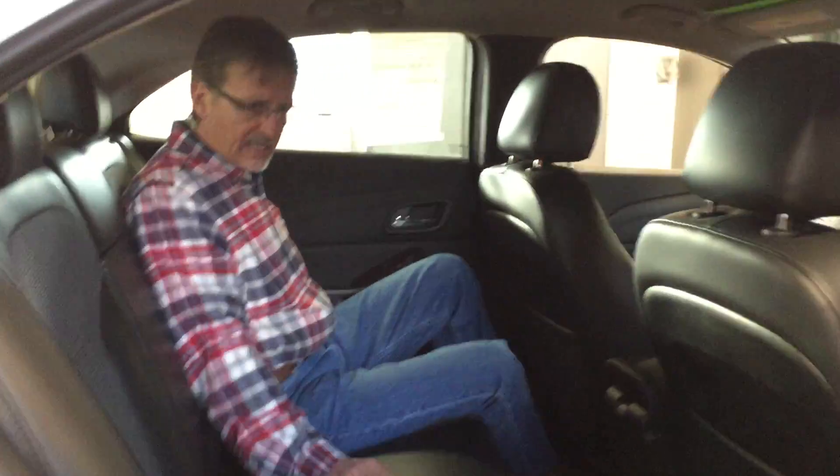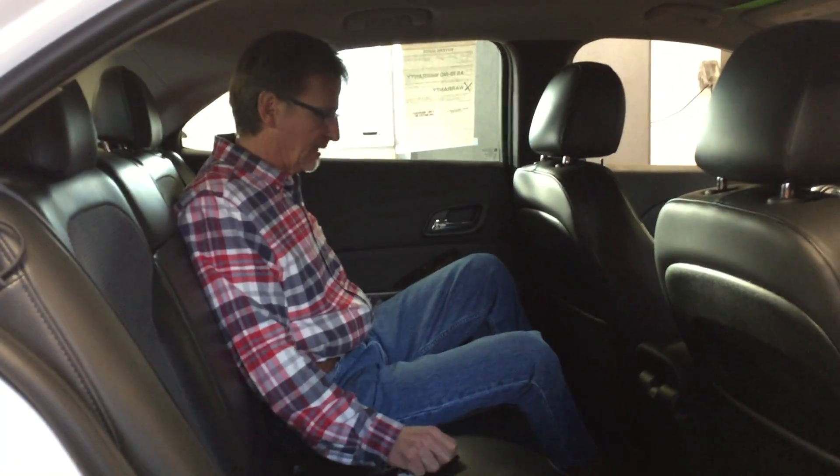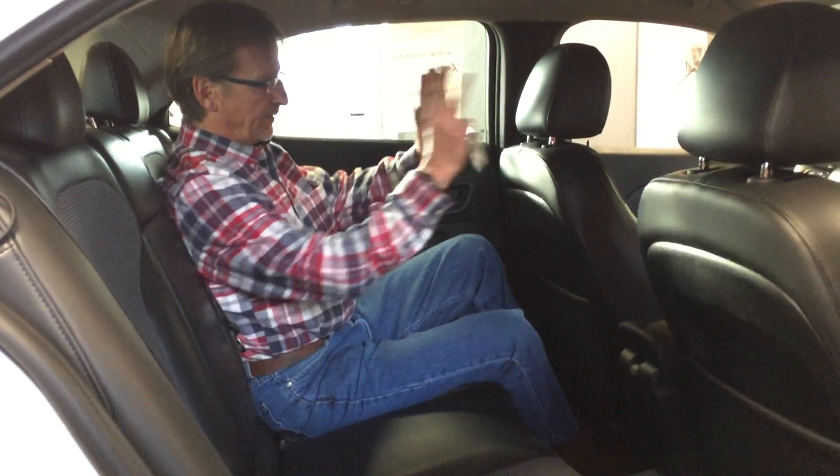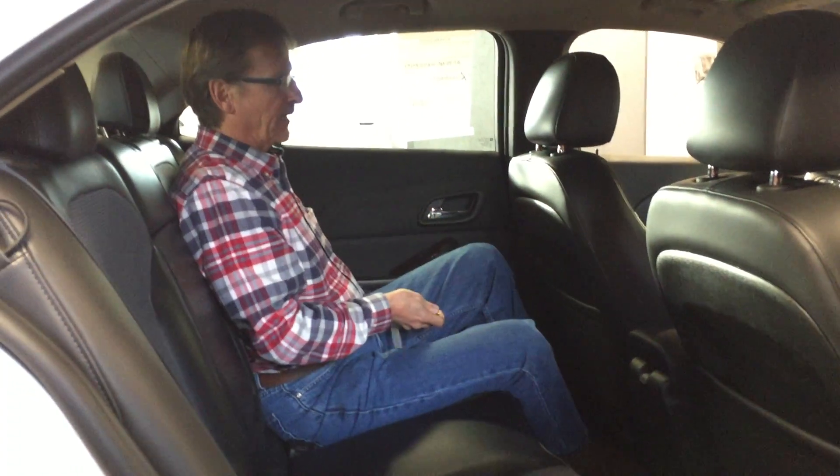Real nice, clean, and fresh back here too. I've got the pockets in the seats. Your view up front is very nice.